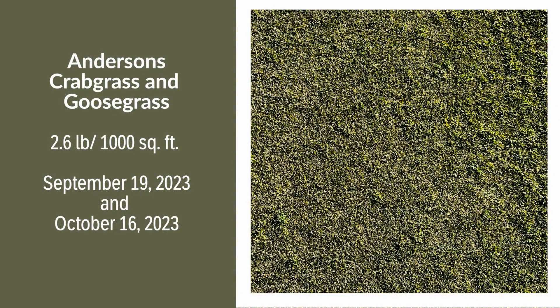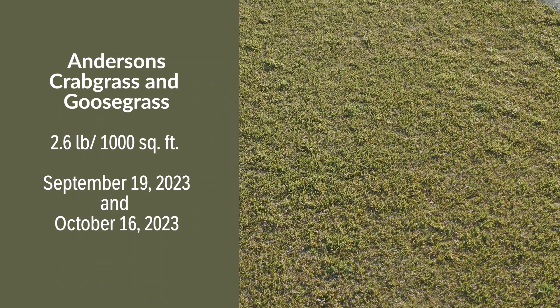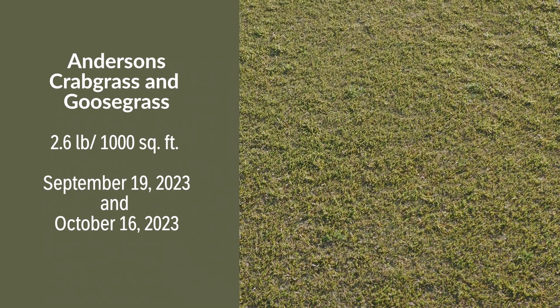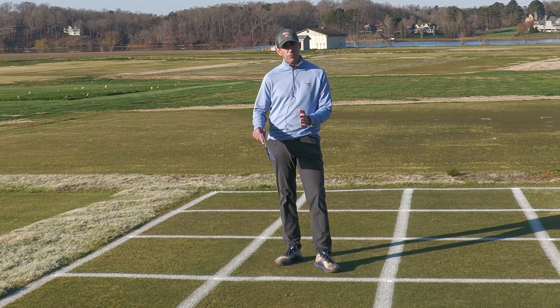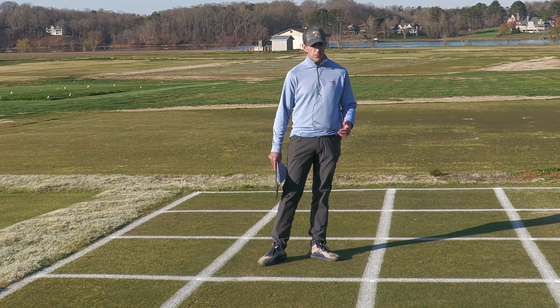Our second plot here received two applications of Anderson's Crabgrass and Goosegrass Control. That may sound a little counterintuitive in a POA trial, but the active ingredients, Benzolide and Oxadiazon, both have activity on POA annua. Here in late March, overall control is not perfect, but that treatment provided adequate control for well over 80 days throughout the fall. We just need a little bit more residual to get us all the way through to the end of the POA season.